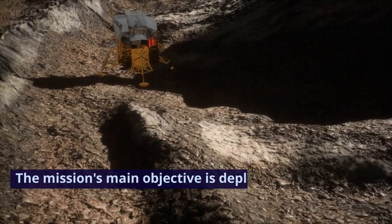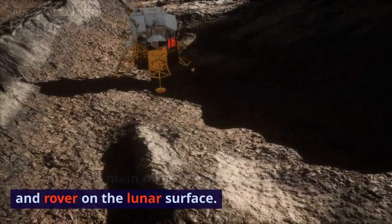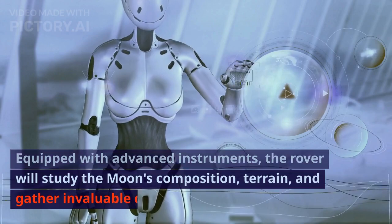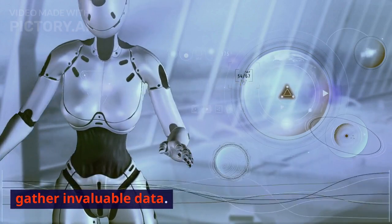The mission's main objective is deploying a lander and rover on the lunar surface. Equipped with advanced instruments, the rover will study the moon's composition, terrain, and gather invaluable data.